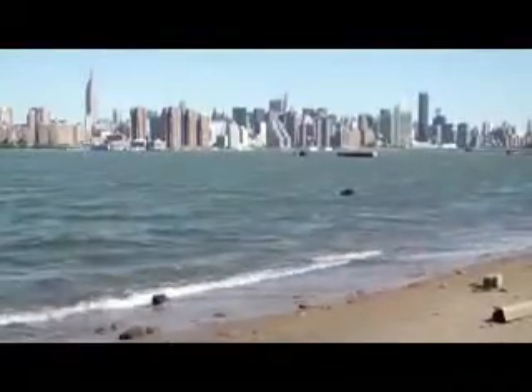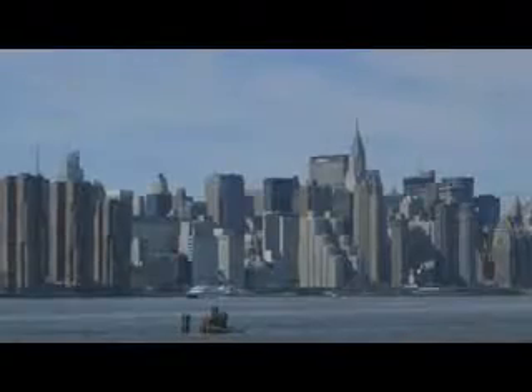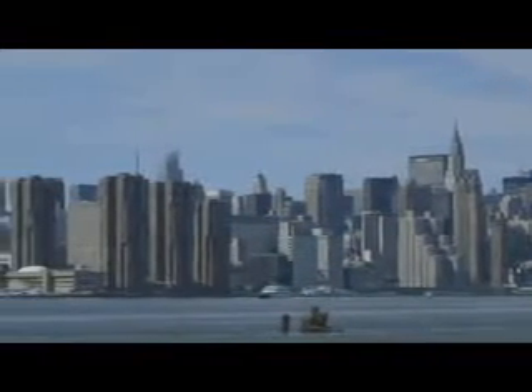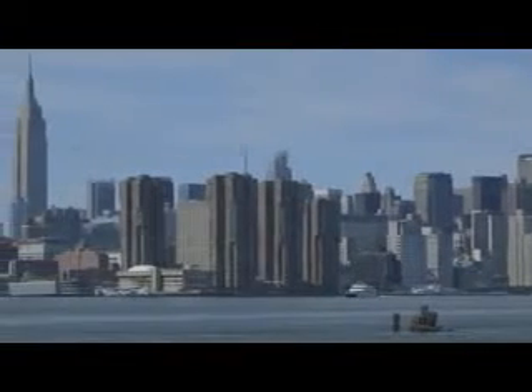Manhattan is one of the best-known places in the world. It appears in thousands of films and TV shows, and there are famous locations all over the city.